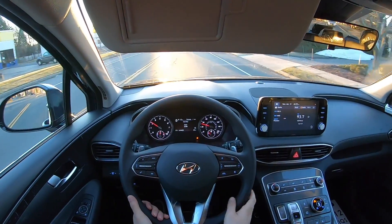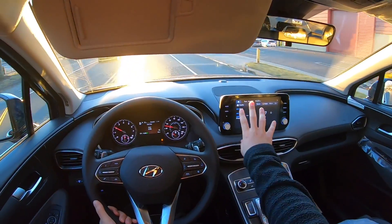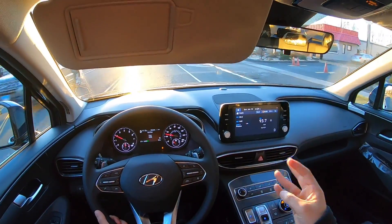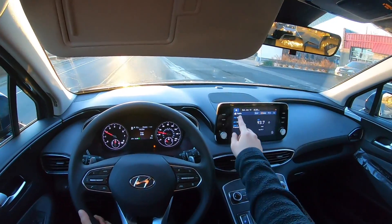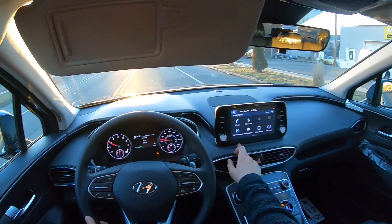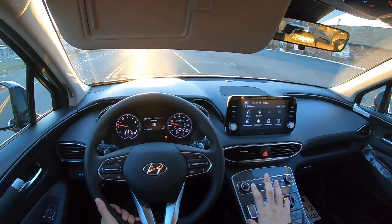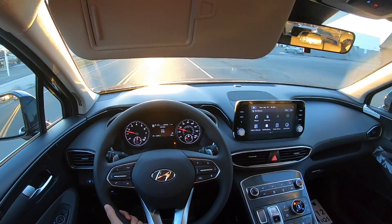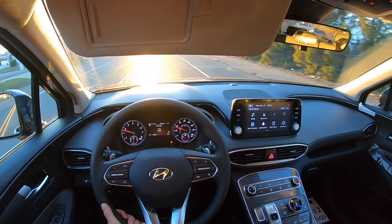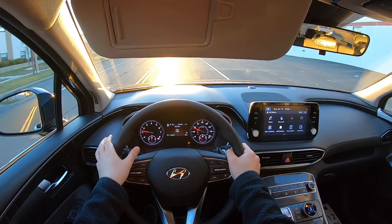Hyundai's safety system is amazing and this Santa Fe is seriously beautiful. The screen is an 8-inch screen with Apple CarPlay and Android Auto — super responsive and very nice. This SEL trim is $32,000 and this one has the all-wheel drive system, so you can get the SEL trim with front-wheel drive or all-wheel drive.